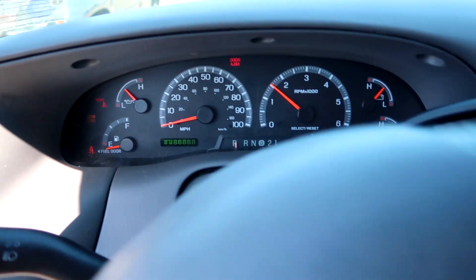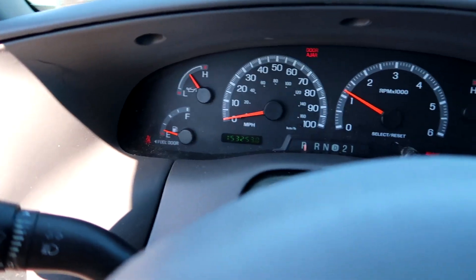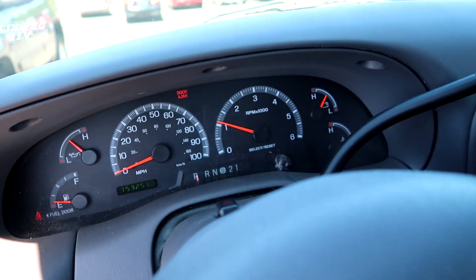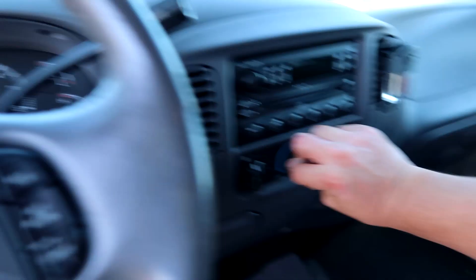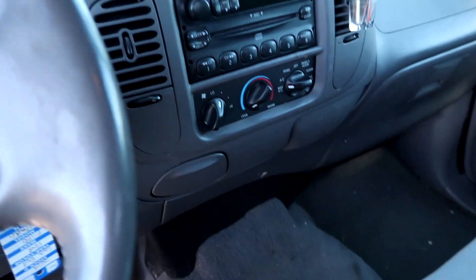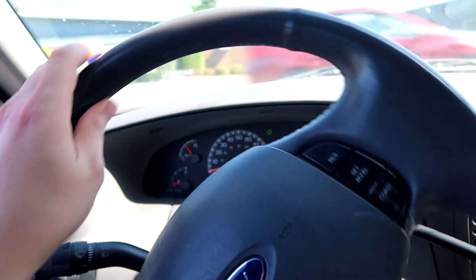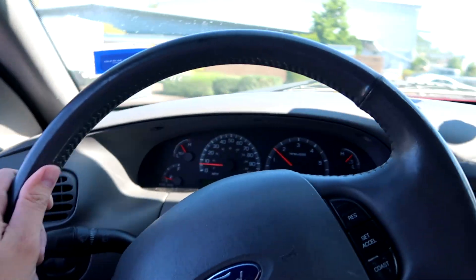Yes, always a good sign. There we go — no warning lights, brake light is gone. Let's get this AC going. I'm not gonna waste any time, let's hit the road. Alright, we passed the security checkpoint to make sure you're not stealing any cars, and we are hitting the road.